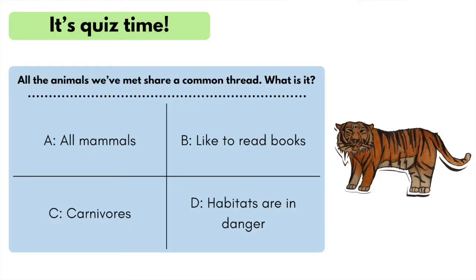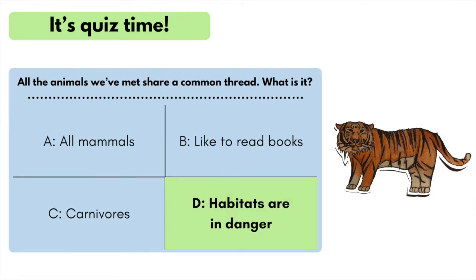It's me again! All the animals we've met share a common thread. What is it? Is it A, they're all mammals; B, they like to read books; C, they're all carnivores; or D, their habitats are in danger? Did you say D? Wow, you're really good at this! Here's another planet-protector point.